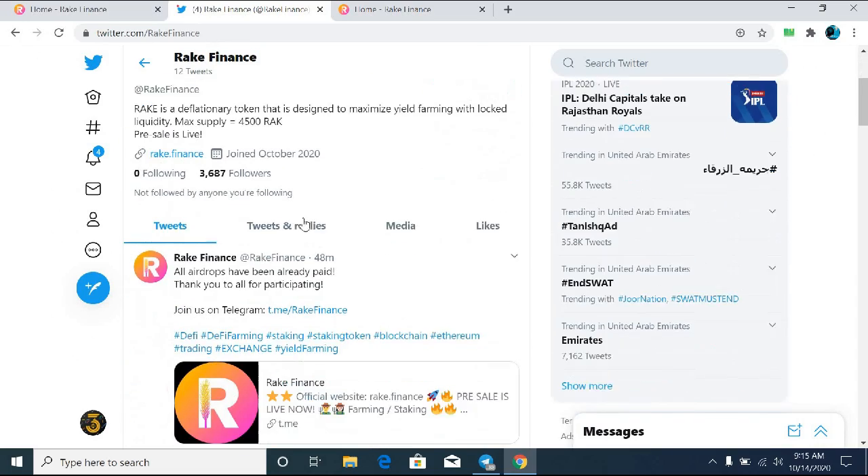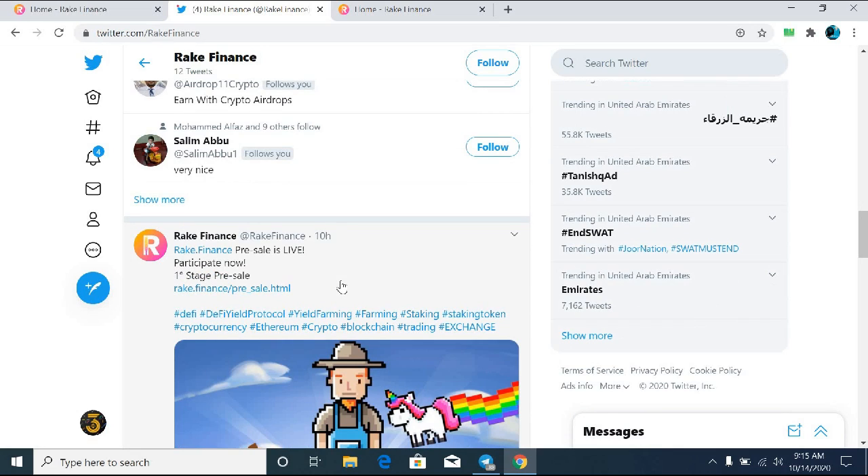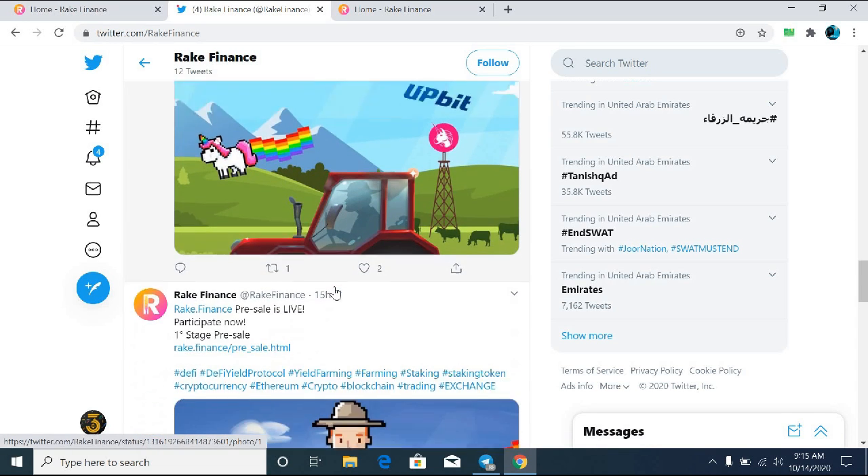For my own price prediction on RAK: because they are offering farming, staking, and everything, the coin price will definitely reach up to $2,000 very soon. It's your time to grab the opportunity and buy the token directly from the pre-sale stage 1. Thanks a lot.